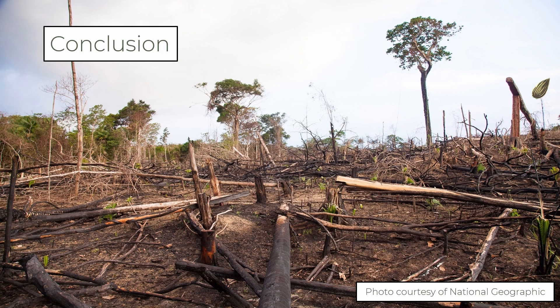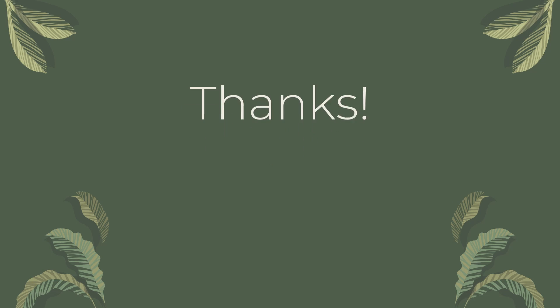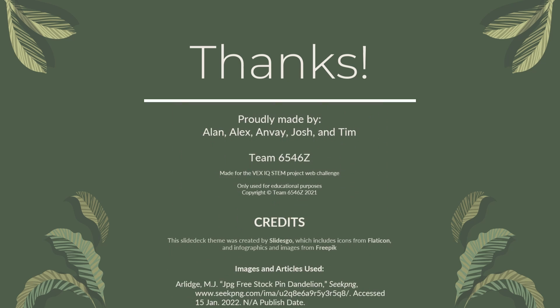Using the technology that we made for the SI Dandelion, we think that we can revolutionize reforestation efforts and create a better environment that will help us and our future generations. Thank you!